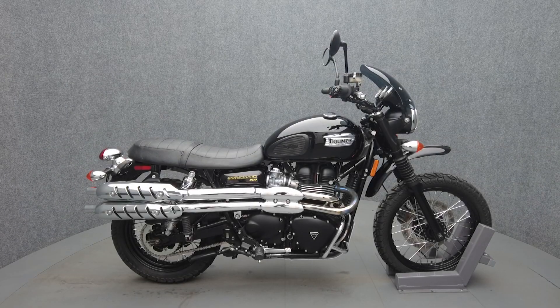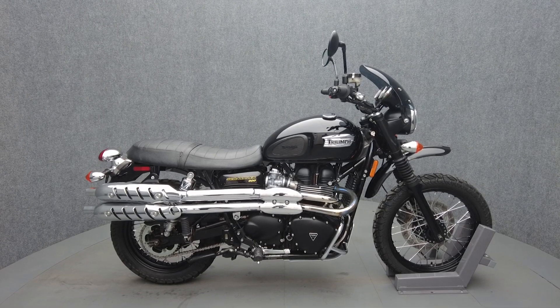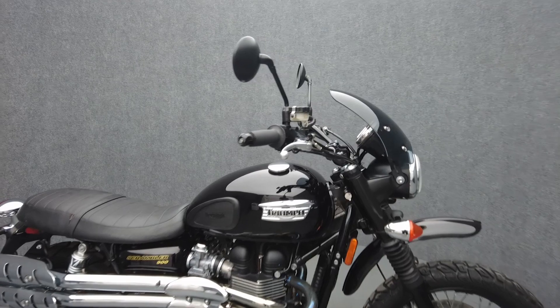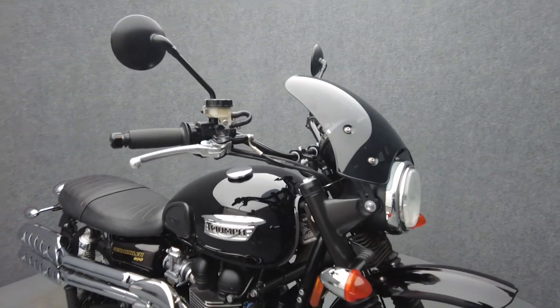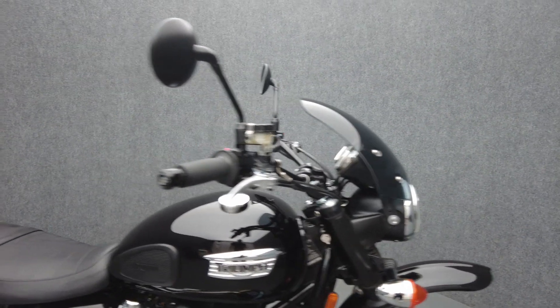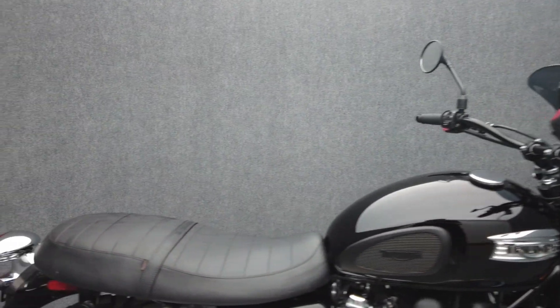Hey everyone, this is Keegan from National Power Sports. This 2017 Triumph Scrambler with only 8,749 miles passes New Hampshire State inspection and runs well. It's been upgraded with Brock's one-inch handlebar risers, an engine guard, dart windscreen, Evotech bar ends, and a center stand.